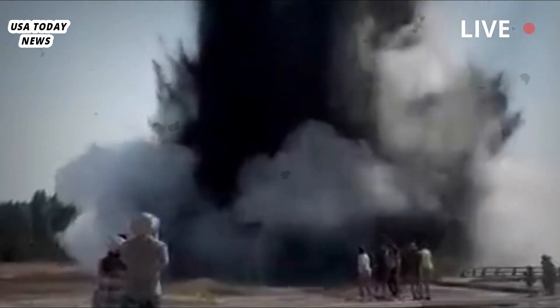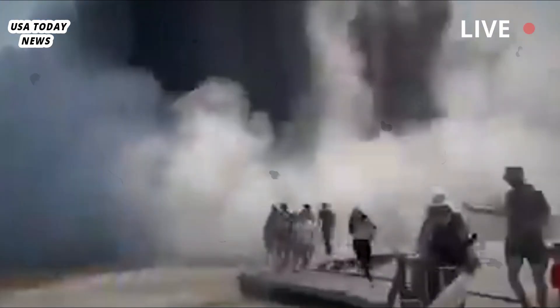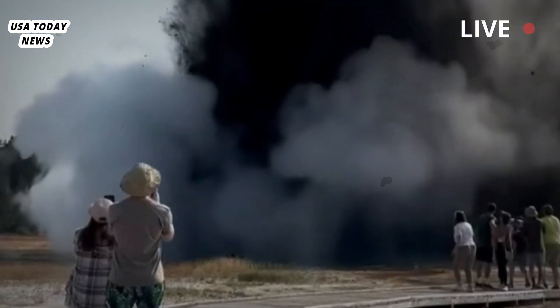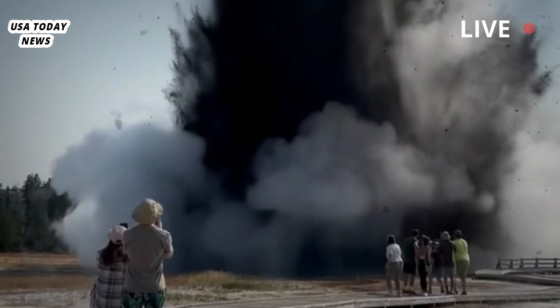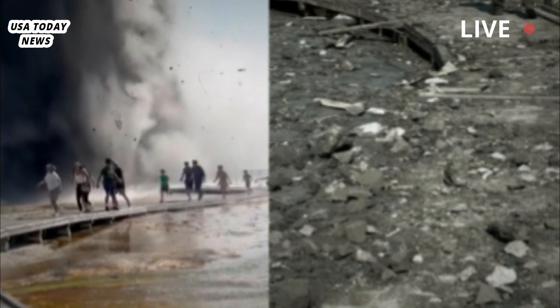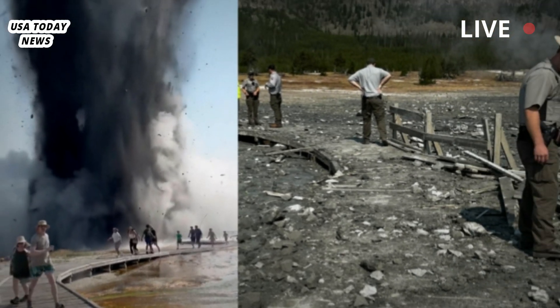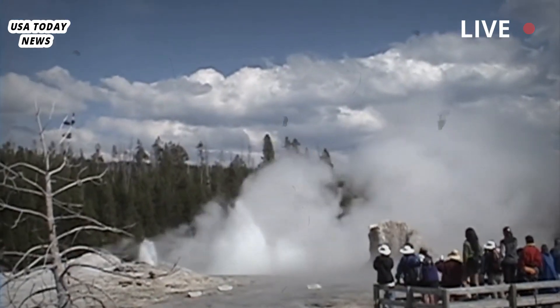Eagle-eyed scientists alerted the park's geology team to verify whether this was indeed new activity. The new vent was discovered last summer in an area called the Roadside Springs thermal area. Located within a stretch of warm, hydrothermally altered soil, the new feature is about 9.8 feet (3 meters) below the surface of the marsh. Shortly after it was identified, park geologists visited the vent to take a closer look.